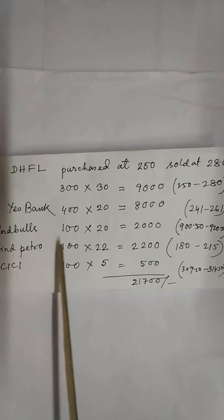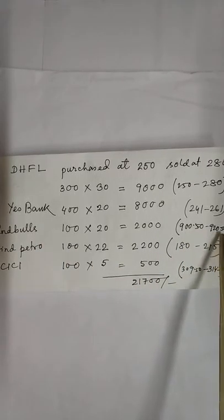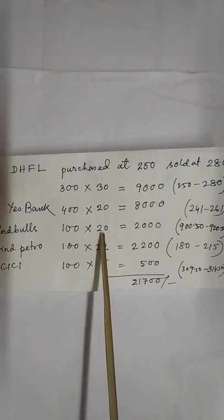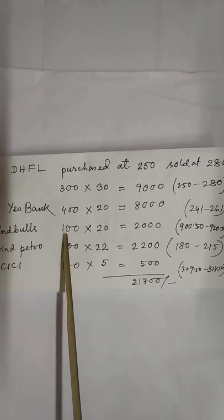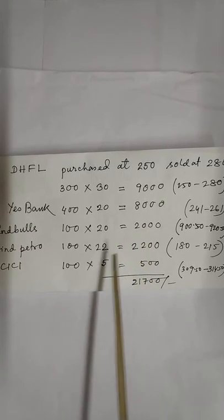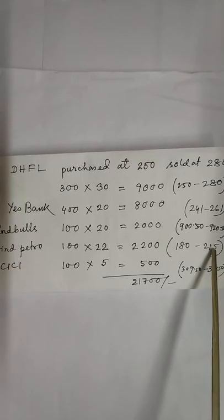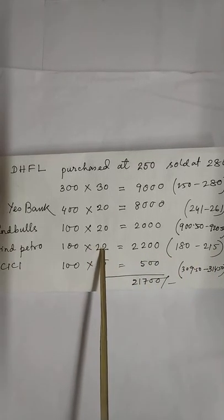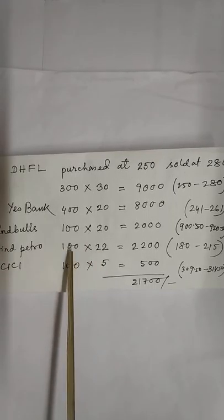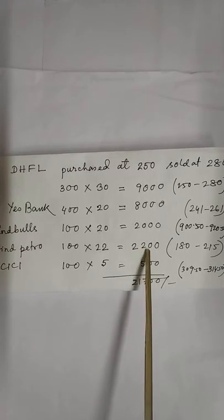InBulls: purchased at 920.50 paisa, sold with a gain of 20 per share, total shares 100, total gain 2,000. InPetro: purchased at 180.50 rupees per share, total shares 200; and InPetro purchased at 309 rupees 50 paisa, share quantity 100, total gain 2,200.